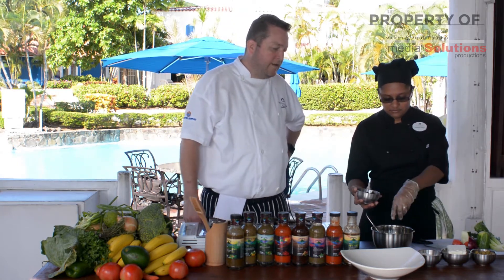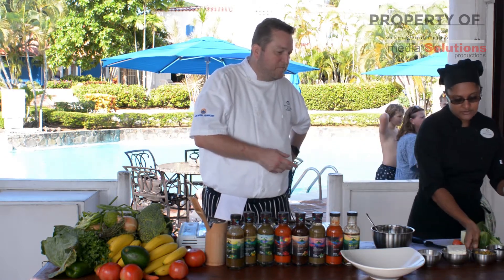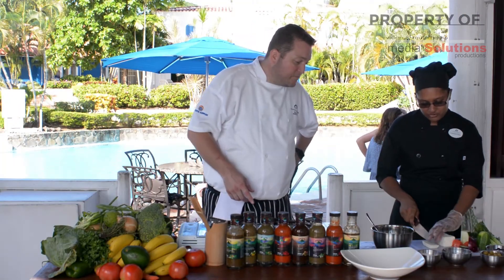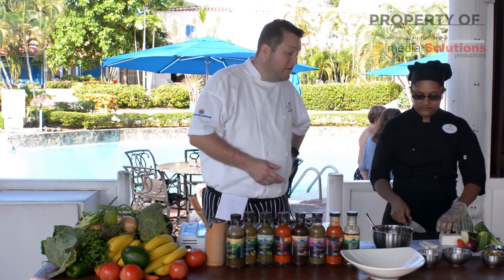Some black olives — just the regular ones in brine. And what next? Green olives, bitter olives. Okay, and what do we have here? Feta cheese. It's not a Greek salad without feta cheese.